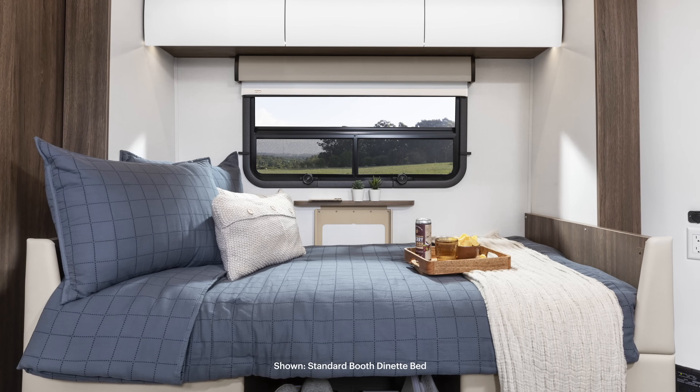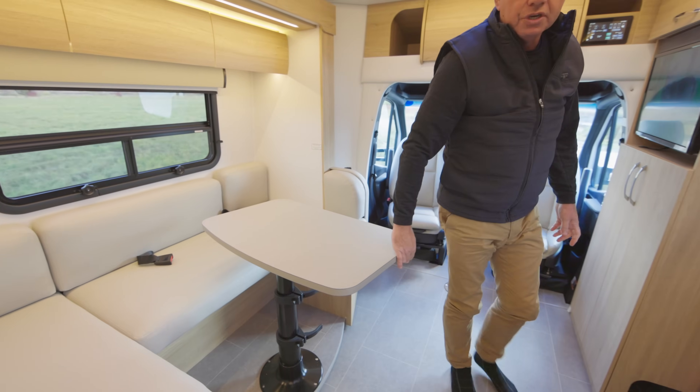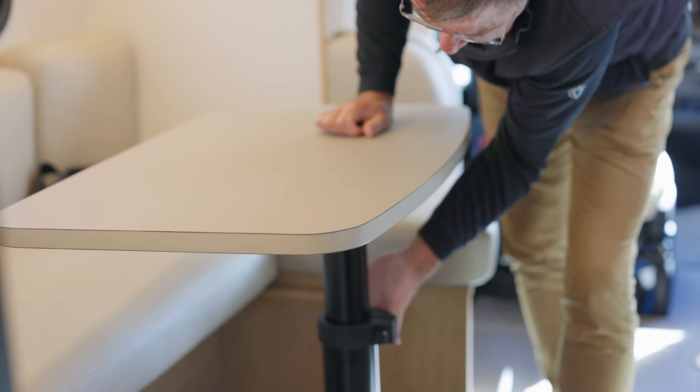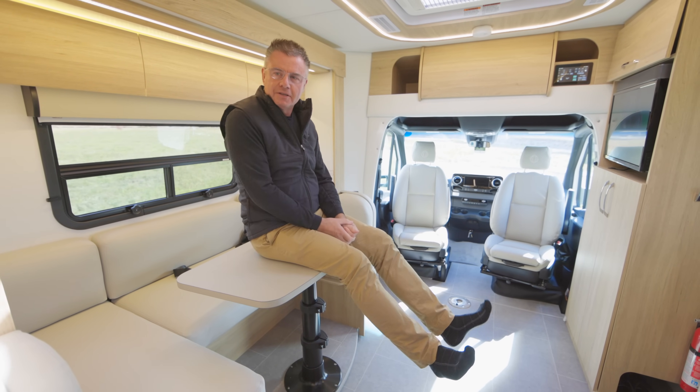And the nice thing about the U-lounge — look how simple it is to get in and out of the lounge area. So if you're using it as a work desk or a dining room table, you move the table left and right — easy to get in and out.